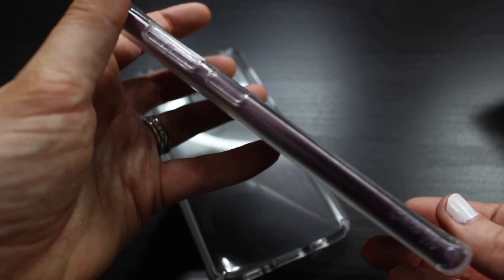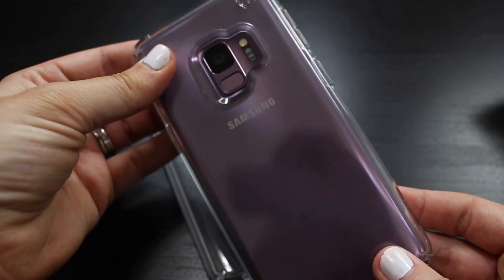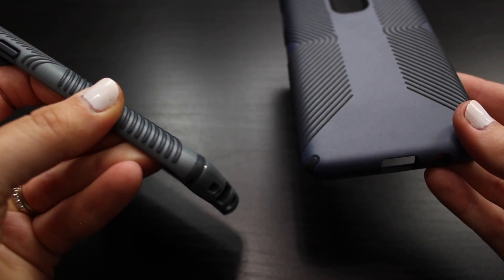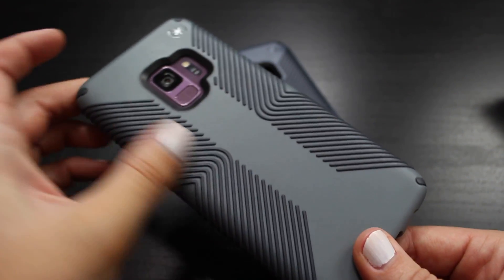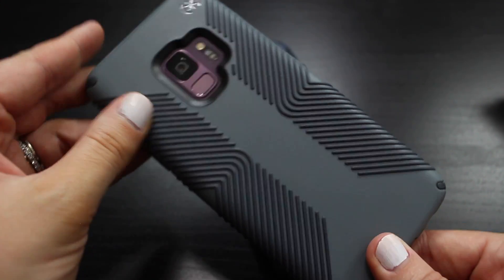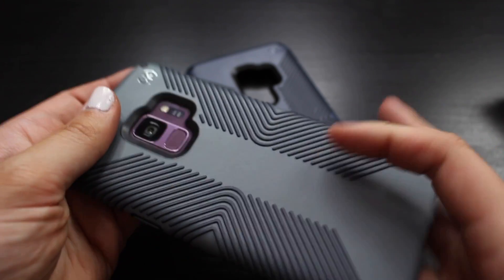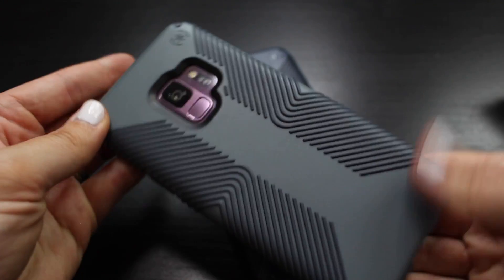Speaking of clear, they also have just plain clear cases — your phone is well protected, you still see that beautiful color you ordered, and you are good to go. The last case from Speck is a little more rugged than I'm used to, but I loved using it whenever I went outside doing activities with my boys. The grip on the different surface textures really helped me hold onto my phone, making it less likely I'd drop it while taking photos or videos, and it gripped into my pockets more than some of the other slippery cases.